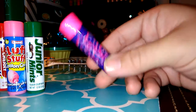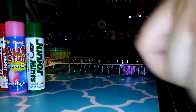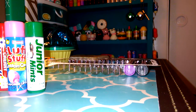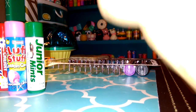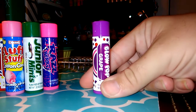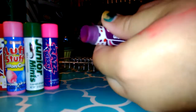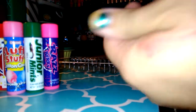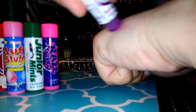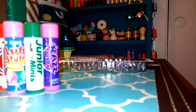This one is Blow Pop Blue Raspberry. The color's pink. So good — just like a blue raspberry lollipop. This one is Blow Pop Grape. I'm not a huge fan of grape scented stuff. It leaves some purple. Oh my gosh, it smells just like a grape Blow Pop — just like it.